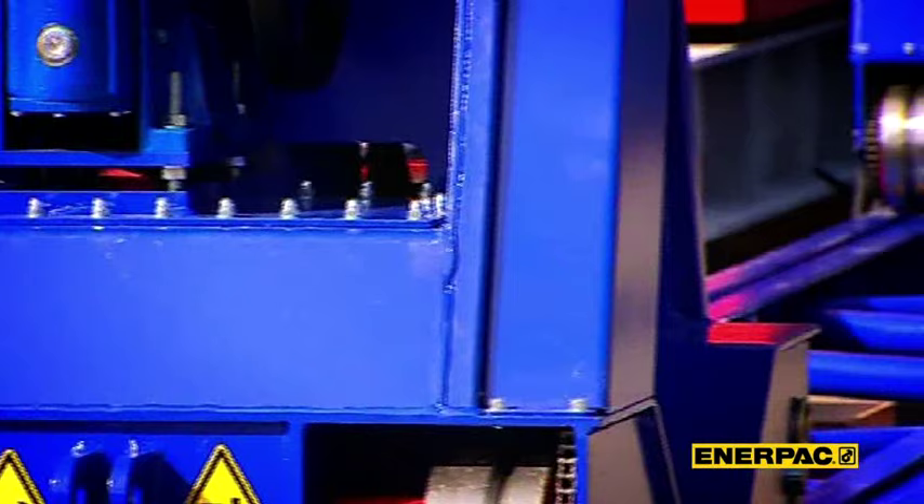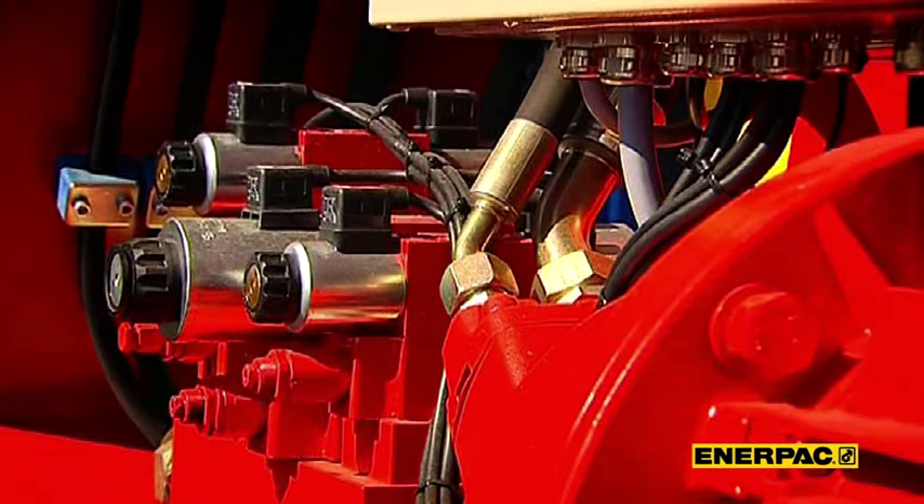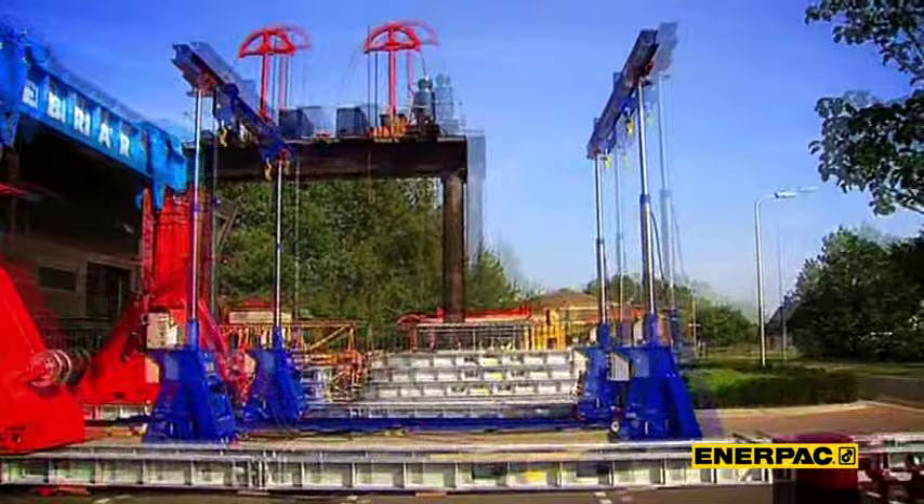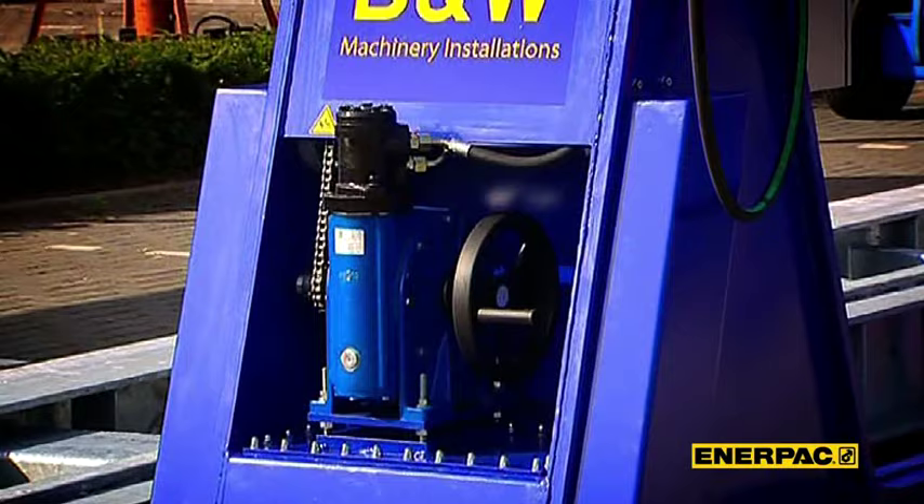We use specially developed electronics and hydraulics to make better gantries. This has resulted in more reliable, more stable, and therefore safer equipment. It has also allowed Enerpac, in just a few short years, to become the largest producer of gantry equipment in the world.